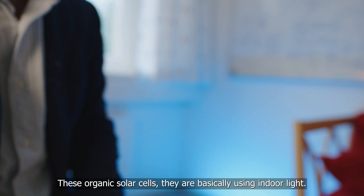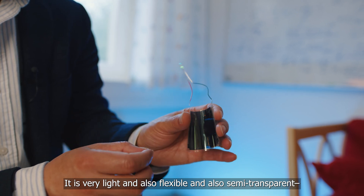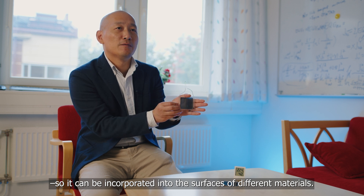These organic solar cells are basically using the indoor light. They are very light and also flexible and semi-transparent, so we can incorporate them into the surfaces of different materials.